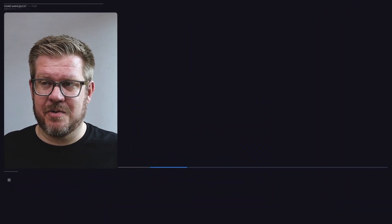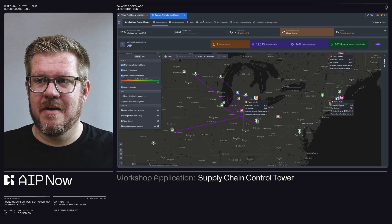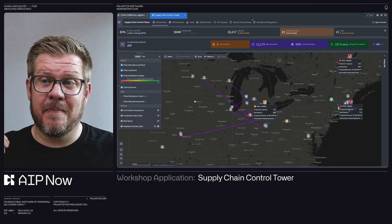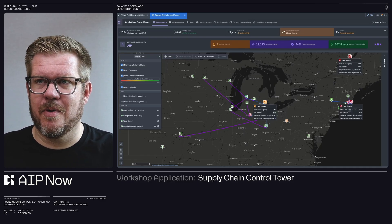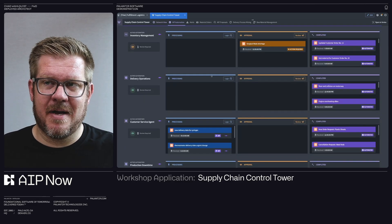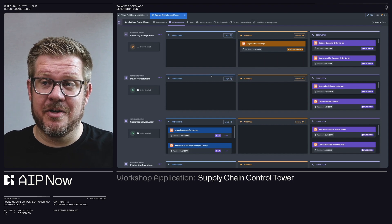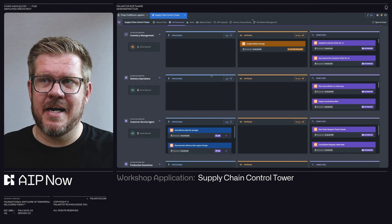Before we get into the architecture, we're going to show you from an operational application back to the sources so you have a point of reference. This is a workshop application of a supply chain control tower that allows me to build these data-rich applications that are bi-directional and write-back. I can take action through these applications — it's not just a report. We also have AI agents embedded in here, seeing and looking as data is coming in through my platform and helping me reason through how to resolve different issues, whether they can do it autonomously or even exit and ask for human help. This is AI and human teaming.